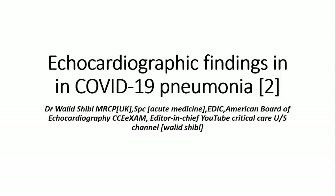Good afternoon everybody. Welcome back. I'm so happy to meet you again in the second case of echocardiographic finding in COVID-19 pneumonia.